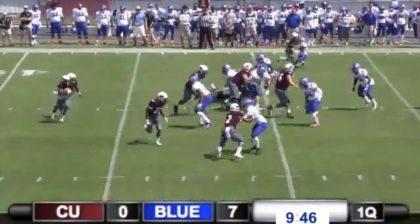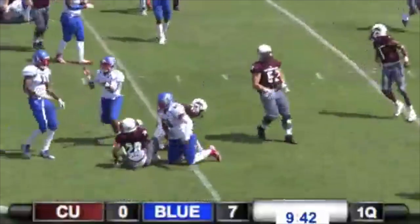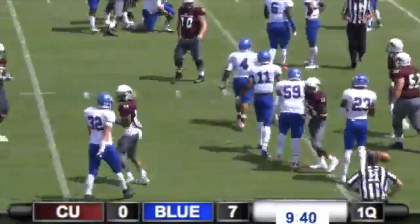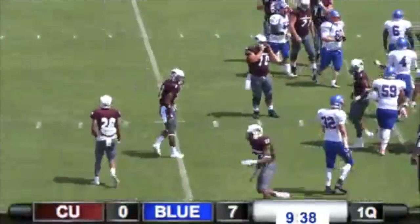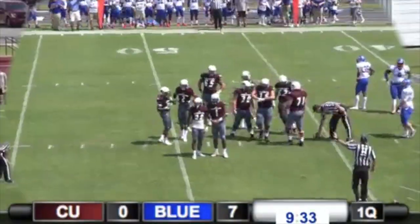Huntley in the gun on first and ten from the 48. Give it to Johnson. Johnson runs it hard to the 46-yard line — gain of about six for Kendall Johnson.